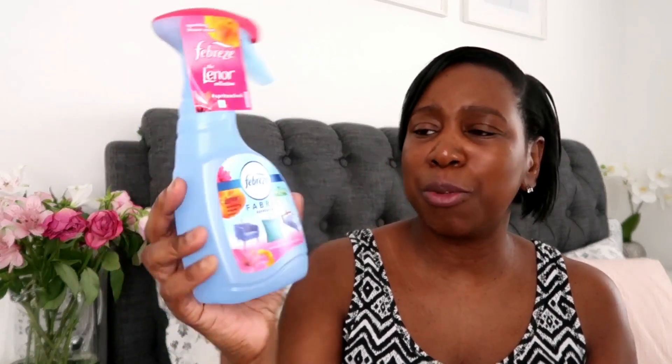I also picked up some of this Febreze fabric freshener. I absolutely love this fragrance — it's one of my favourites from the Febreze collection. You spray it on your bedding, your curtains, your carpet — spray it all over as an air freshener. This was £1.99.